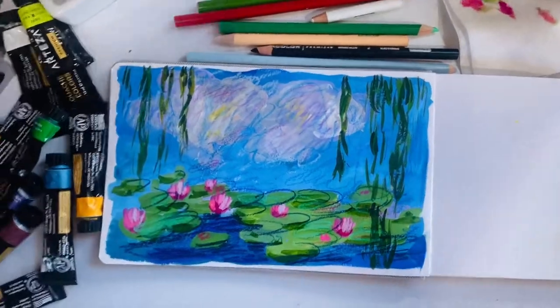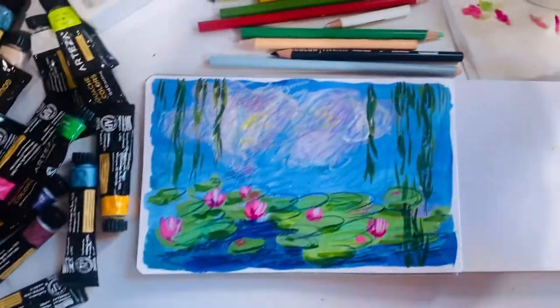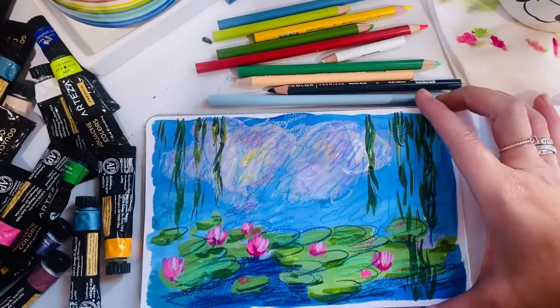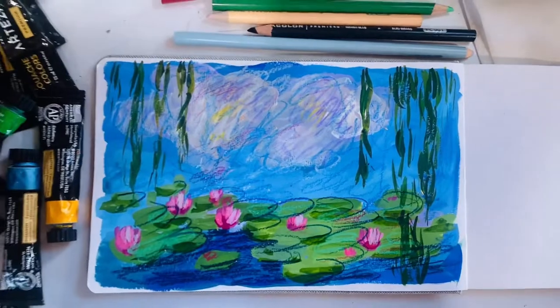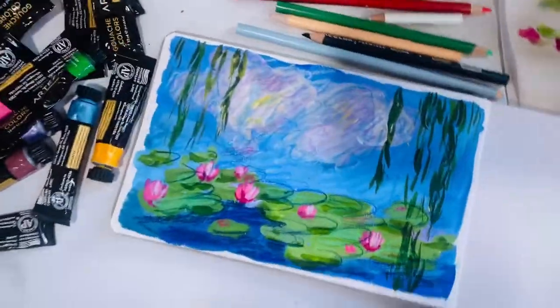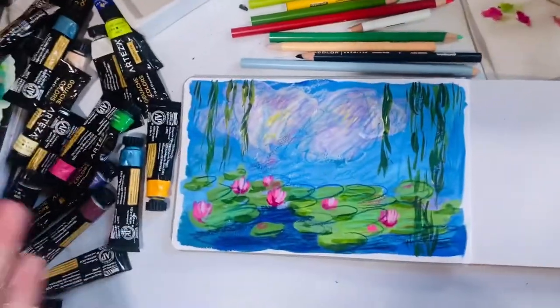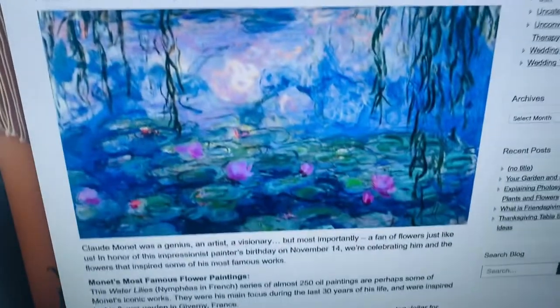This little dude is finished. It's a Monet study — the name of the painting is Waterlilies. Here's my version. And here's Monet's version.